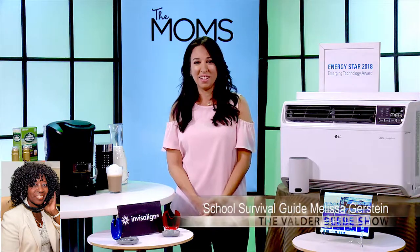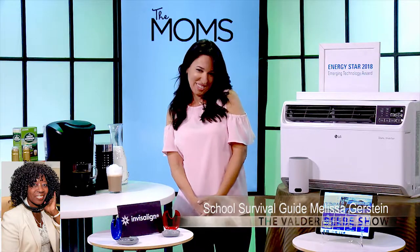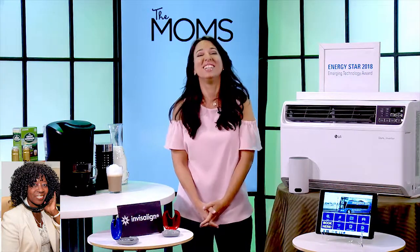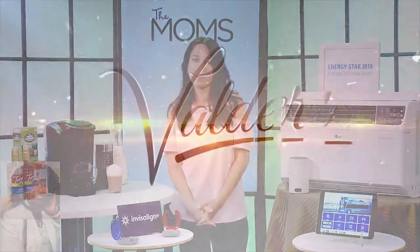Melissa, you are the founder of TheMoms.com, and they told me you came well-qualified, and you did. You revved up my audience these last few days. I really thank you for being my guest on The Valder Beebe Show. Thank you for having me. Thank you.